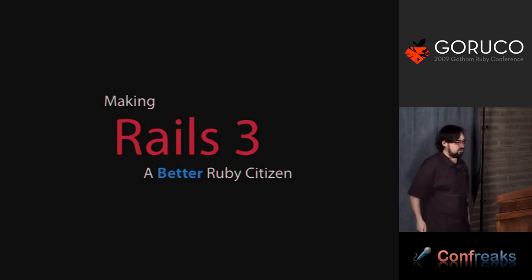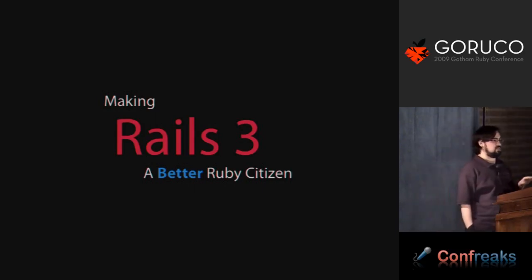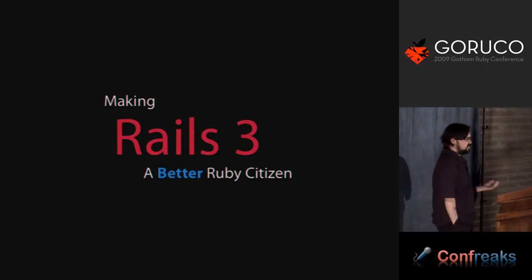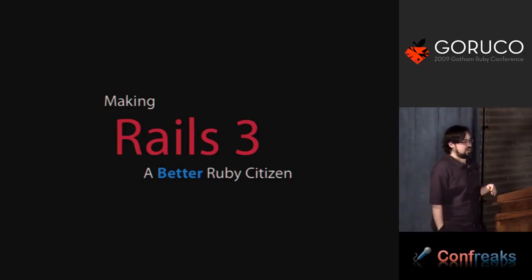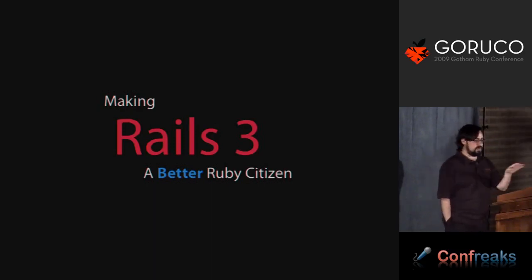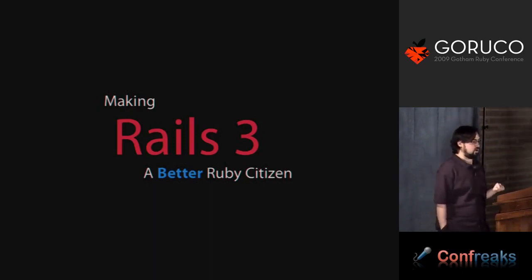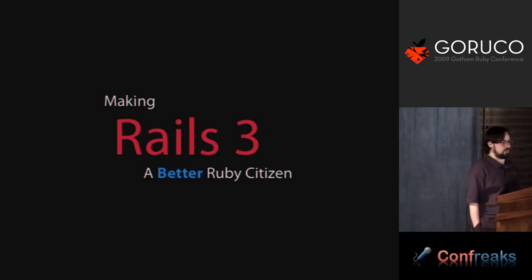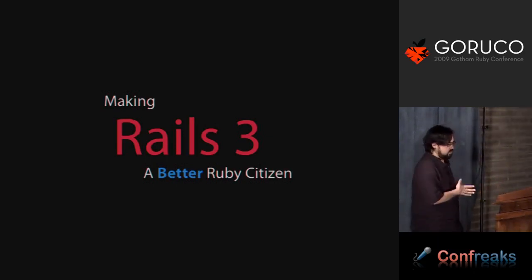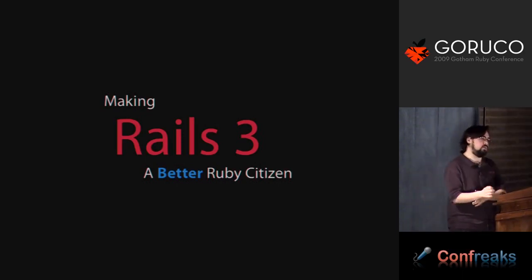Another piece of housekeeping: it's called making Rails 3 a better Ruby citizen, not making Rails 3 a Ruby citizen. Rails 2 actually does a reasonably good job of working with other Ruby code. There are a few exceptions — things like JSON, working with other people that use Active Support. But by and large, Rails is a piece of Ruby code and works well with other pieces of Ruby code. I'm just talking about how we can crank it up a notch and do even better than we've already done.